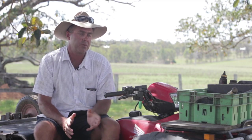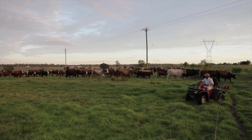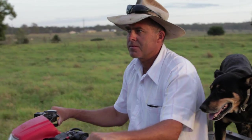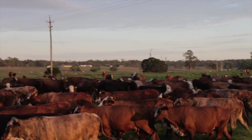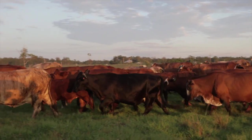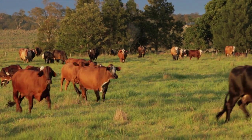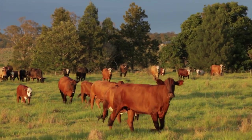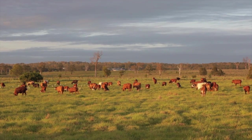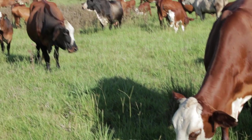The cattle are moved with my trusty little red steed here. The cattle, 99% of the time, actually follow me from paddock A to paddock B, regardless of how far it is away from paddock A. The cattle know, through the planned grazing system that we have, that they're going to a better place. They're going to a paddock that's been rested, been recovered.